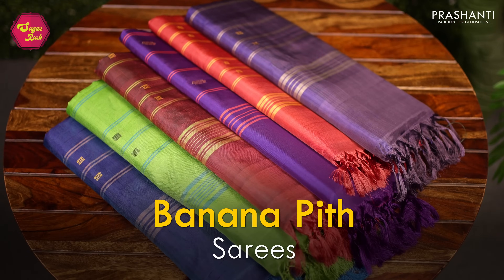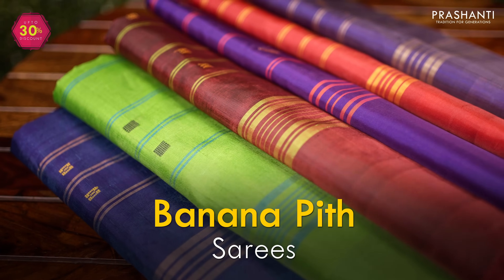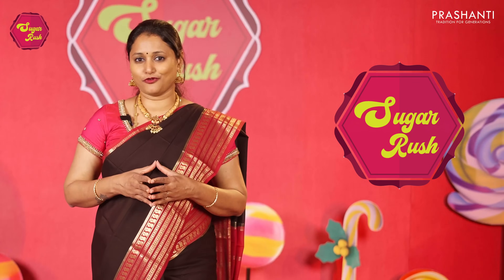We are going to see a lovely collection of banana pit sarees, also called varinar patta, in this video. We welcome you all to the Sugar Rush Sale that's happening from 1st of July until 15th of August.